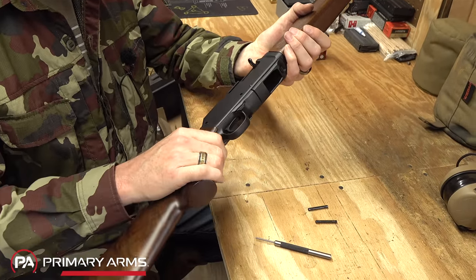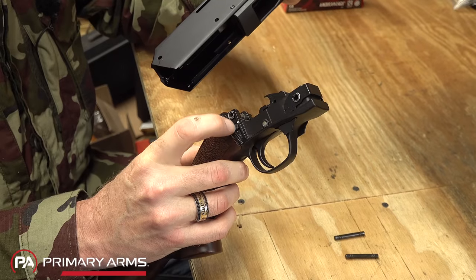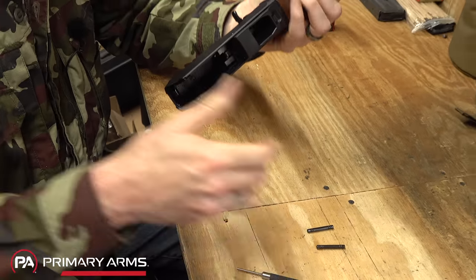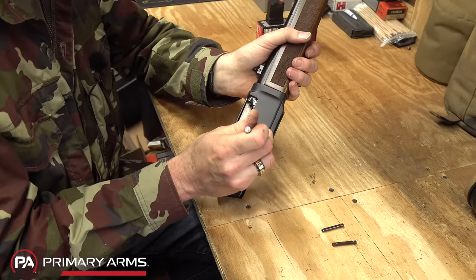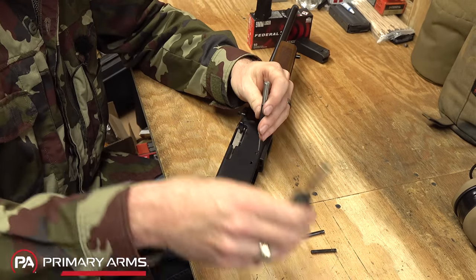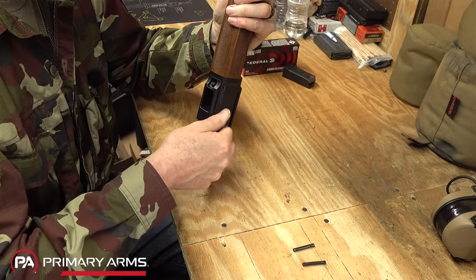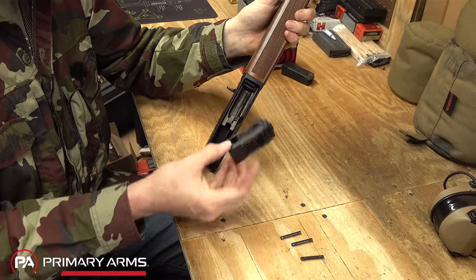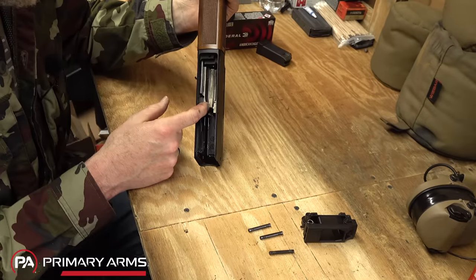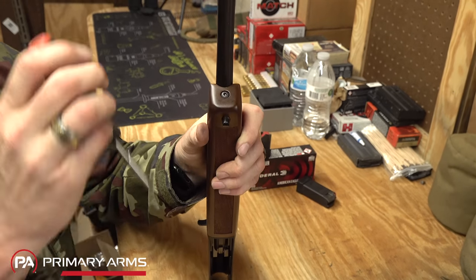With that second pin out, you can push down on the trigger group and the stock — just kind of wiggle it and it'll come apart. Once you put a little bit of lube on these areas where it slides into the receiver it'll come apart much more easily. Now you can easily get to the trigger group and clean it. Let's go ahead and take this third pin out. The third pin out and now the magazine well comes out, and with that comes the ejector on it. Now you can see the bolt inside of there.